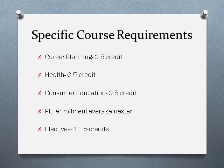The elective classes that you choose to take should be those that you're interested in, possibly pursuing after high school to help you decide what you're going to do in the future.